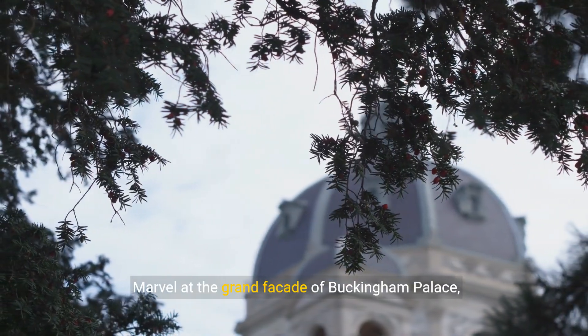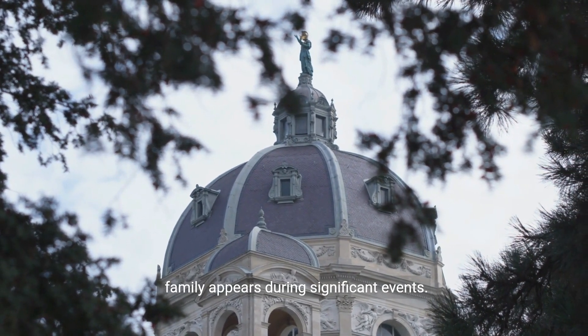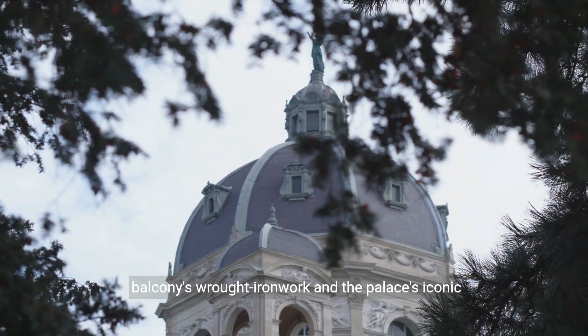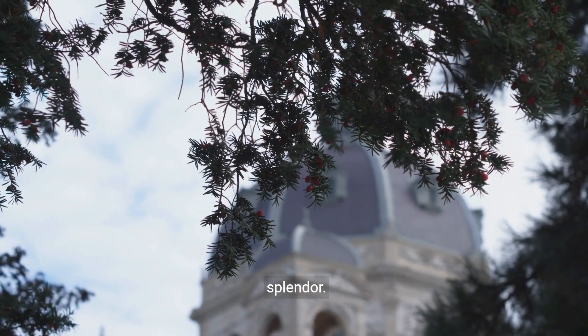Marvel at the grand facade of Buckingham Palace, adorned with the famous balcony where the royal family appears during significant events. The intricate details of the facade, including the balcony's wrought ironwork and the palace's iconic Victoria Memorial, showcase the architectural splendor.